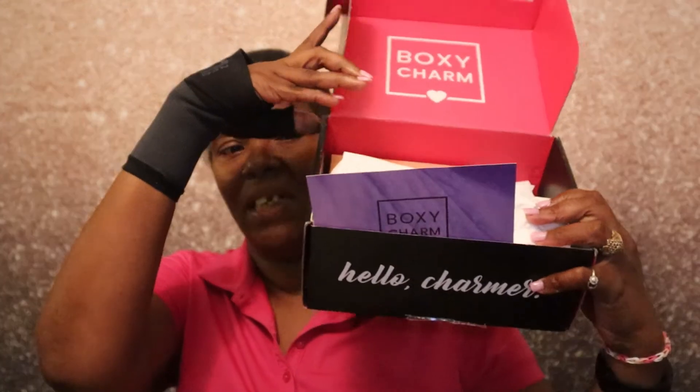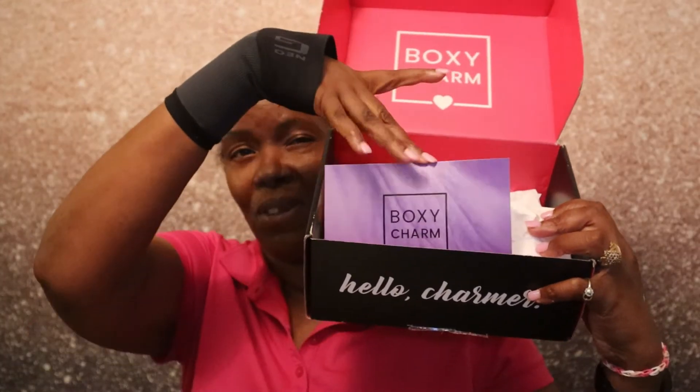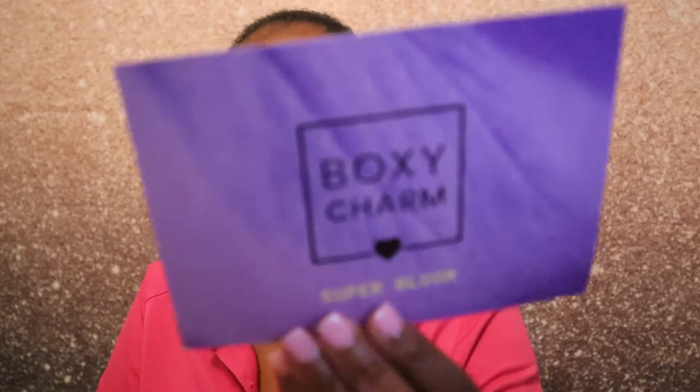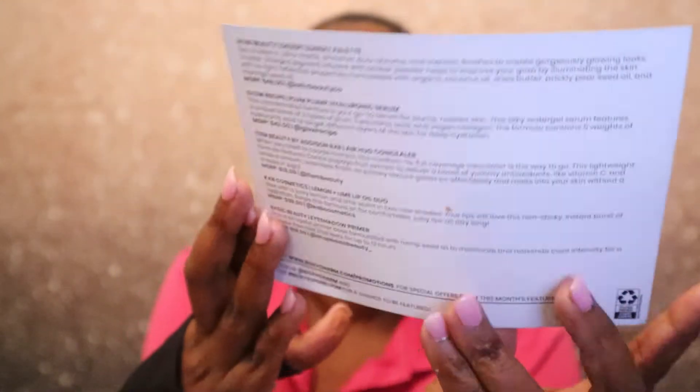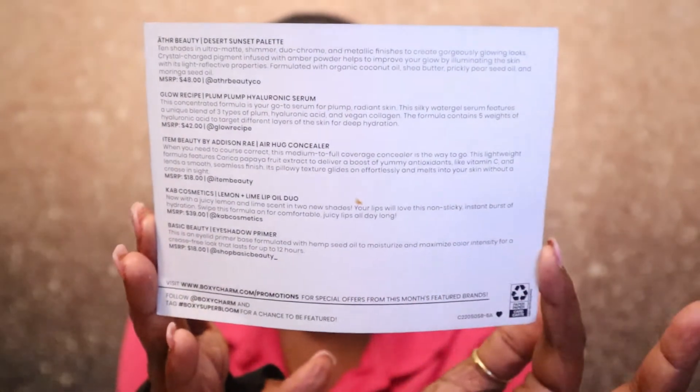Let's go ahead and dive right into this box. I've already sliced the tape, so when I first open up the box this is what it looks like. The card always wants to fall out — it always comes with a card. For this month the theme is Super Bloom. I love that purple color, that is pretty.